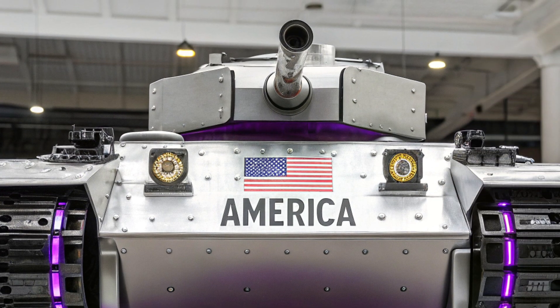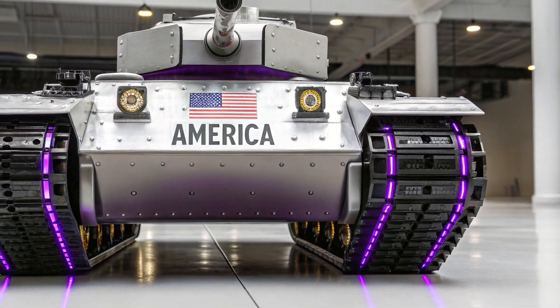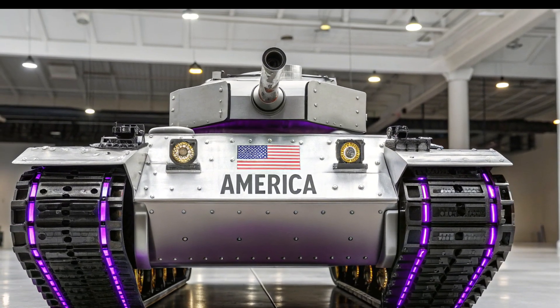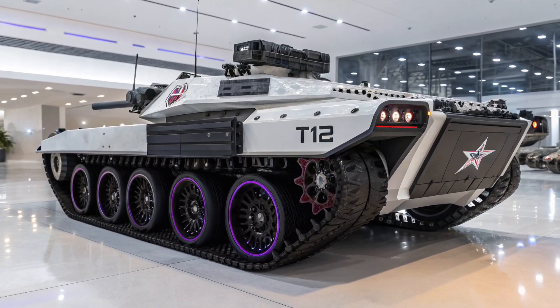To compensate for this limitation, the T-13 was equipped with secondary machine guns that provided support in close-quarters combat, making it versatile enough to take on both defensive and offensive roles depending on the tactical requirements of the battlefield.